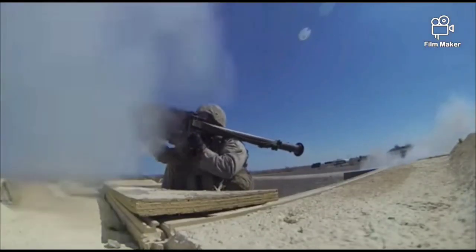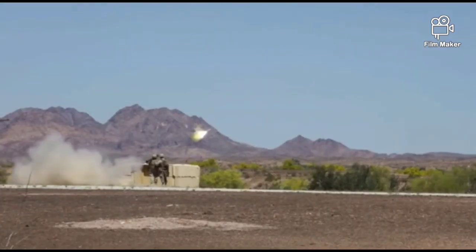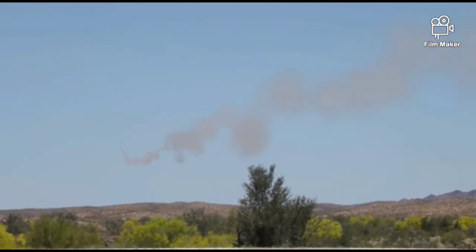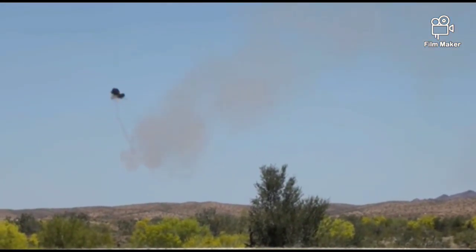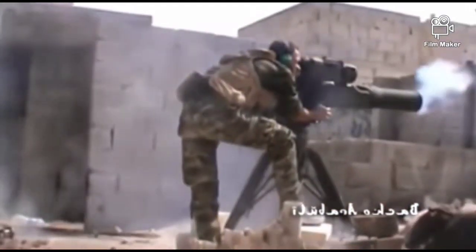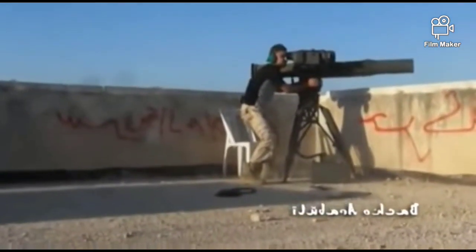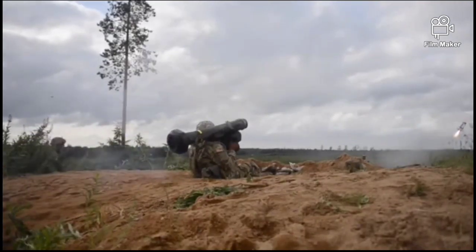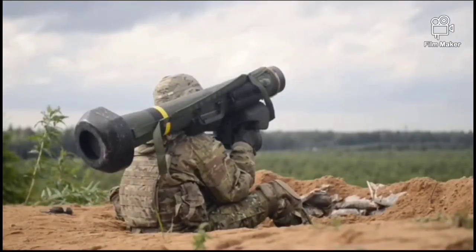An anti-tank guided missile, ATGM, is a guided missile primarily designed to hit and destroy heavily armored military vehicles. ATGMs range in size from shoulder-launched weapons, which can be transported by a single soldier, to larger tripod-mounted weapons, which require a squad or team to transport and fire, to vehicle and aircraft-mounted missile systems.